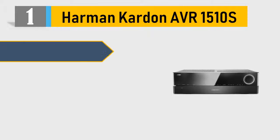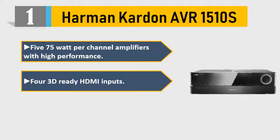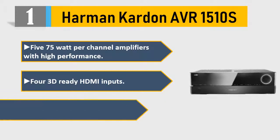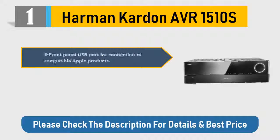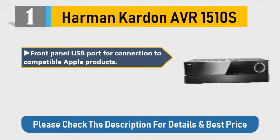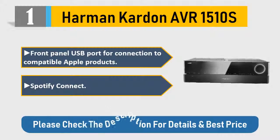Number one: Harman Kardon AVR-1510S. 575W per channel amplifiers with high performance, four 3D-ready HDMI inputs, Dolby TrueHD and DTS-HD Master Audio decoding, front panel USB port for connection to compatible Apple products, and Spotify Connect. Please check the description for details and best price.